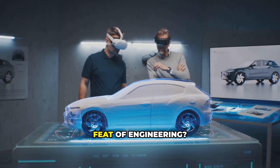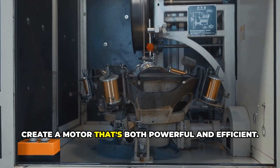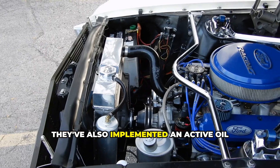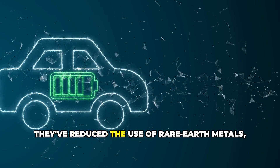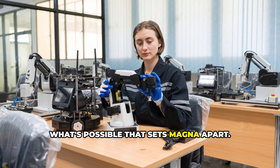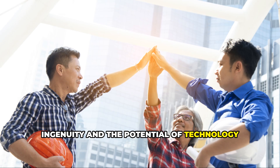How did Magna achieve such an incredible feat of engineering? It all comes down to a relentless pursuit of innovation and a deep understanding of electric motor technology. They've combined cutting-edge materials, advanced winding techniques, and state-of-the-art cooling systems to create a motor that's both powerful and efficient. They used innovative winding techniques to maximize the amount of copper wire within the motor, increasing its magnetic field strength and torque output. They also implemented an active oil control system for optimal lubrication and cooling even under extreme conditions. And they've reduced the use of rare-earth metals, addressing sustainability concerns and ensuring a more responsible approach to production.